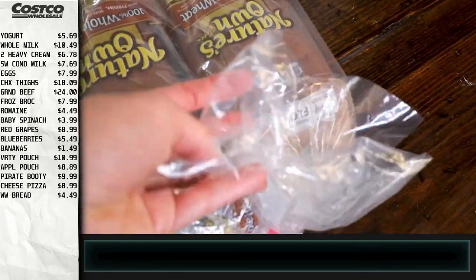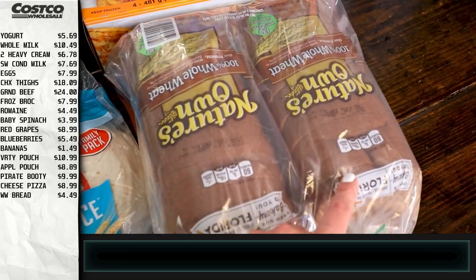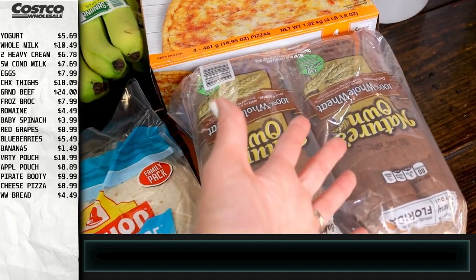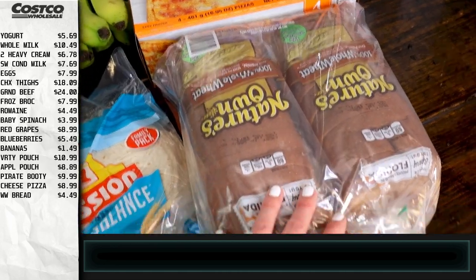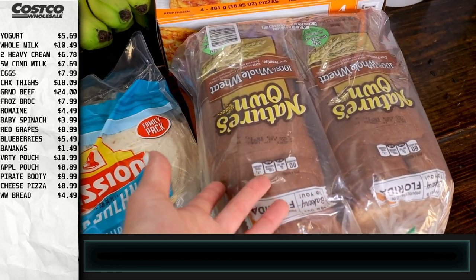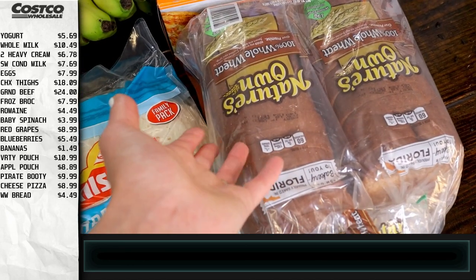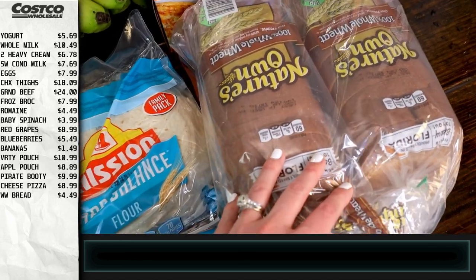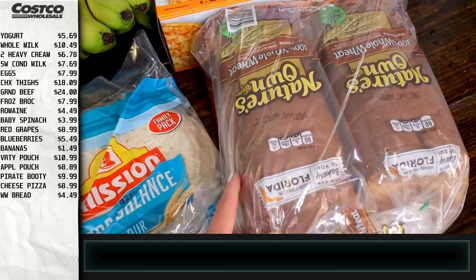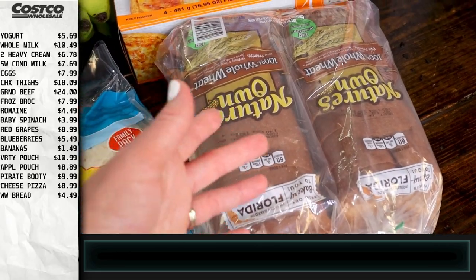I also got some bread, which we've already broken into for lunch today. I'm going to make my own uncrustables — I've been doing that for a couple of weeks now and the kids have been loving it. I just make a whole bunch at one time, put them in the freezer, and that way it's cheaper than buying the store-bought uncrustables. I feel like it's also a little bit healthier, so we're going to do that this week.